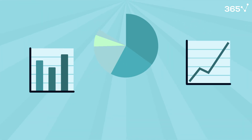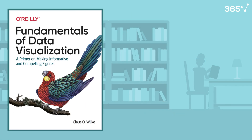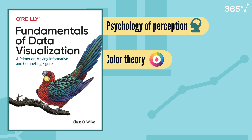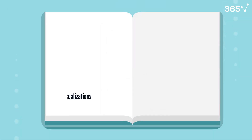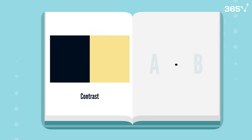Now moving on to our next crucial data science skill: data visualization. Fundamentals of Data Visualization by Klaus O'Wilke is essential for anyone who wants their insights to be understood and acted upon. It goes beyond just making pretty charts. You'll learn the psychology of perception, color theory, and how to choose the right visualization for your data. The book includes extensive examples of both good and bad visualizations, teaching you through contrast and comparison.